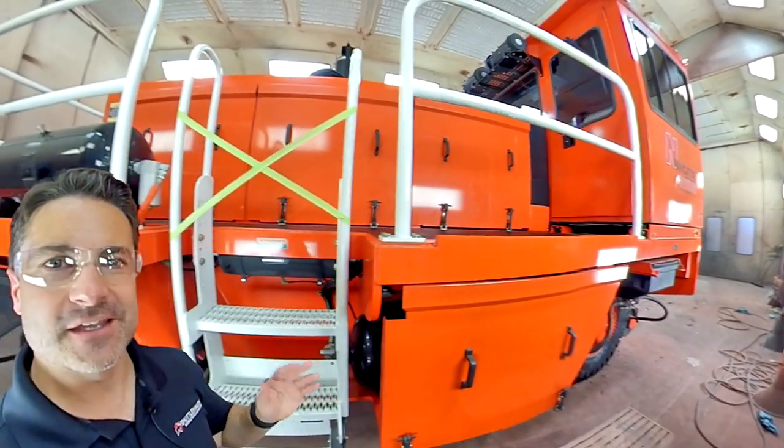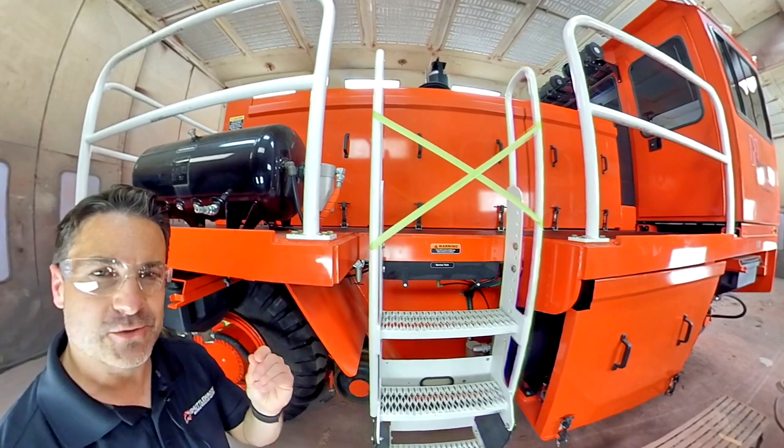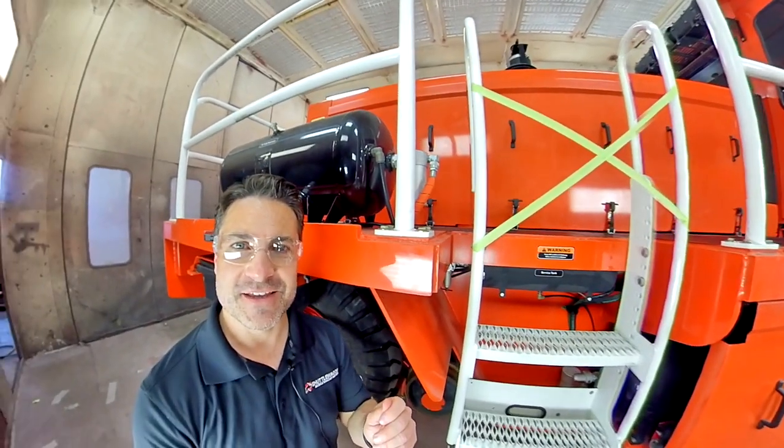This is another one of the benefits of buying used direct from Shuttle Wagon. To learn more about some of the extra things that we do to our units before they leave for new homes, contact our sales team today. Thank you.